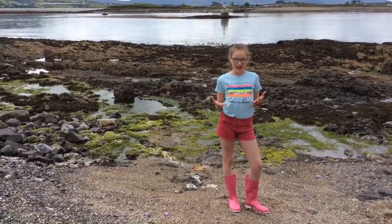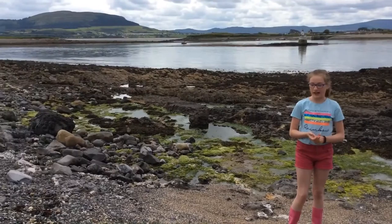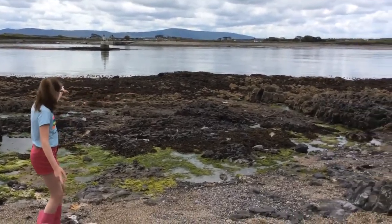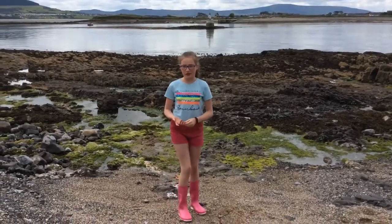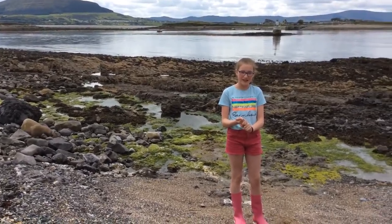Hey everyone, I'm Quiva and I'm right now at Ross's Point, going to be showing you around the area. As you can see, there's Oyster and Covey Island right behind us and Mechelman right there. I'm going to be showing you about the plants and animals in the rocky seashore and I even brought my friend Martina.